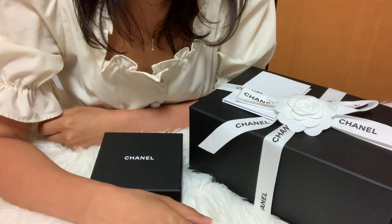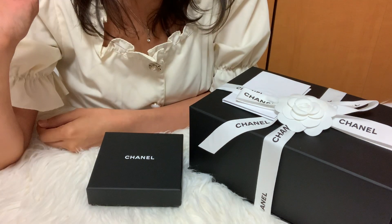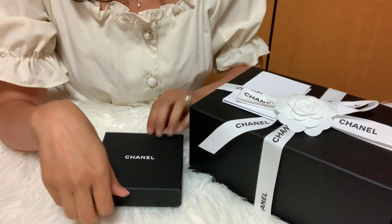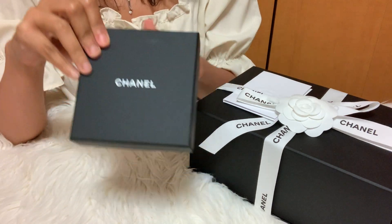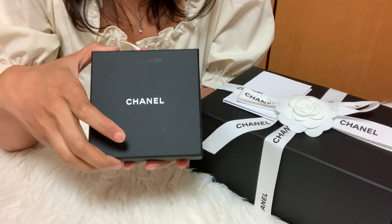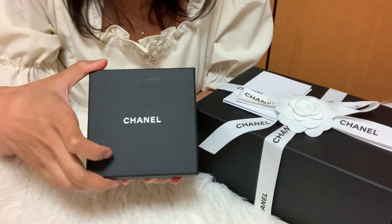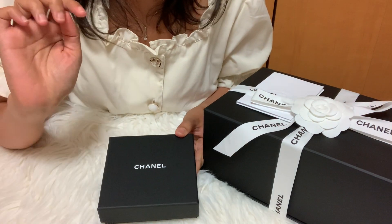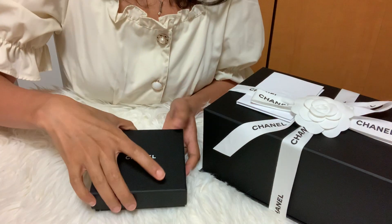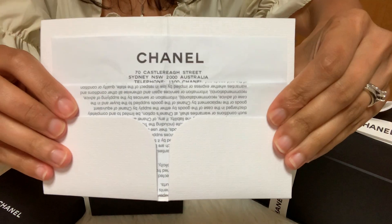Hi everyone, welcome back to my channel. I have another unboxing that I want to share with you all. Let me open this first because I already unboxed this — I bought this in Chanel Australia when they were having their sale. I met someone on Instagram who was so kind and helped me purchase this.